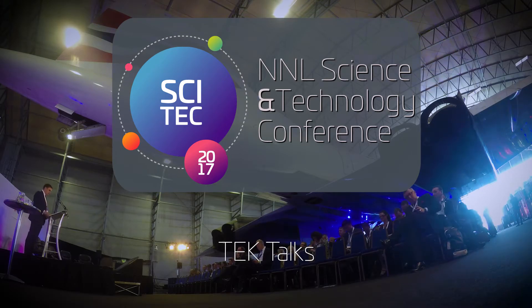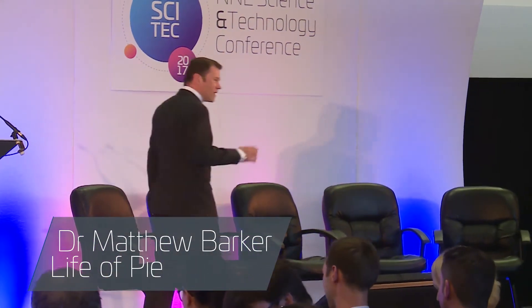I'm Matthew Barker and I'm going to tell you about what I think is the most amazing place in the UK to conduct nuclear science. It's the Windscale Laboratory on the Sellafield site. It's a place where we're able to take in irradiated nuclear fuel, cut it up and perform experiments on it.